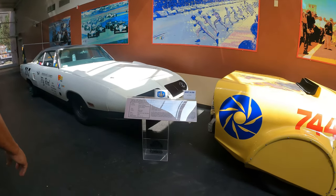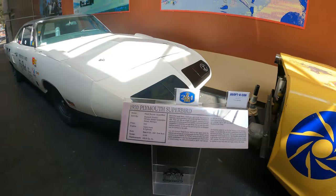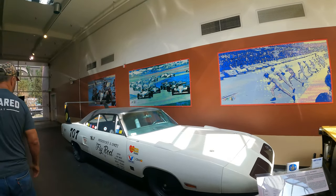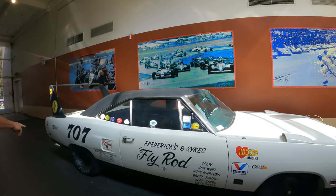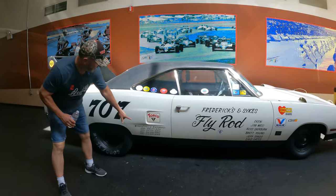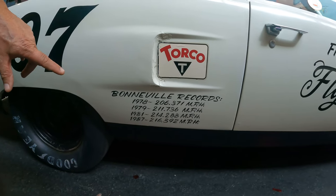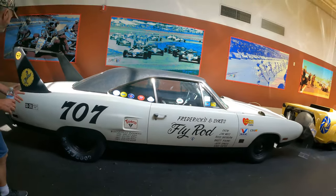Plymouth Road Runners Superbird — this is a really rare car. Fredericks and Sykes. This one also ran Bonneville records. In 1978, 206 miles an hour; '79, 211; and in '87 it went up as high as 216 miles an hour. That was a lot back in this era.